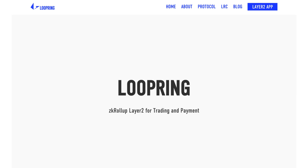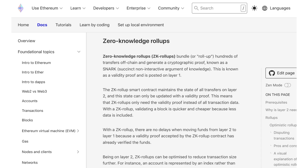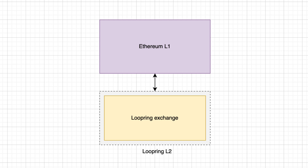When Loopring was created in 2017, the goal was to create a decentralized exchange capable of processing a lot of transactions. One of the most promising scaling solutions for Ethereum is zero-knowledge rollups — think of it like a highway above the Ethereum main network that bundles many transactions together and commits them to Ethereum. Because it's really difficult to create a zero-knowledge rollup chain capable of running any kind of smart contracts, Loopring created a specialized zero-knowledge rollup chain only capable of running the Loopring decentralized exchange.